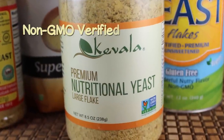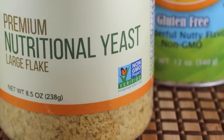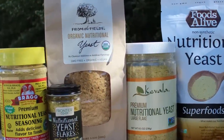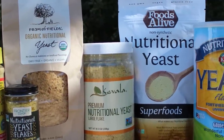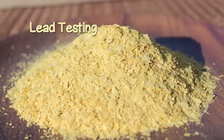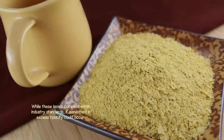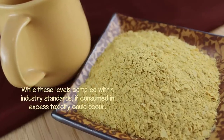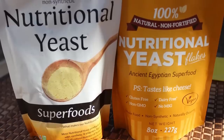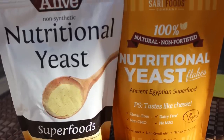Non-GMO Verified: Since most nutritional yeast is grown on two high-risk, genetically modified food crops — beets and sugar cane — it is imperative to select brands that are non-GMO verified. Lead Testing: In 2015, detectable levels of lead were found in some nutritional yeast brands. While these levels complied within industry standards, if consumed in excess, toxicity could occur. As a consequence, some manufacturers run independent laboratory testing to provide transparency to their consumers.